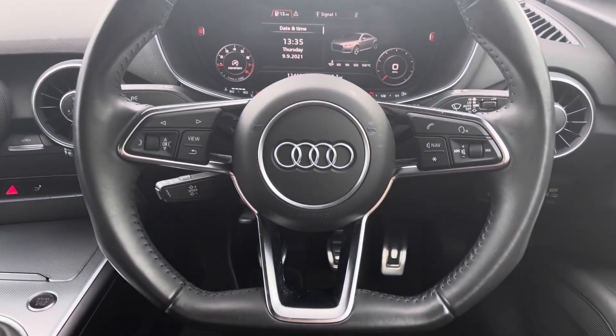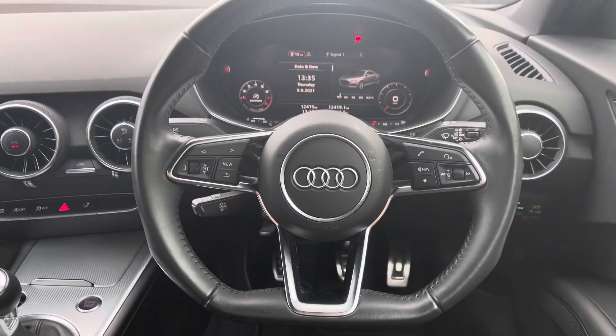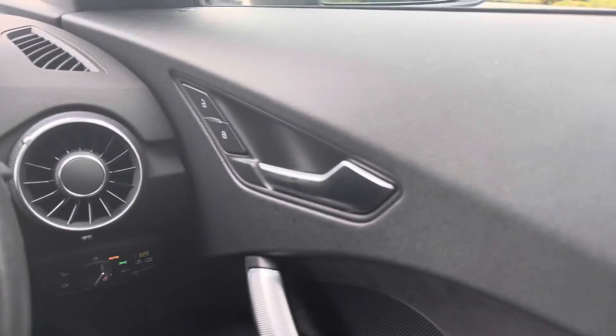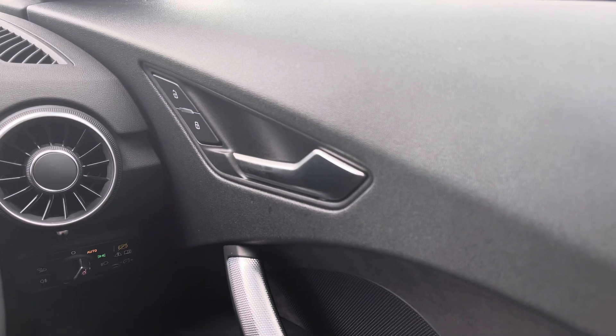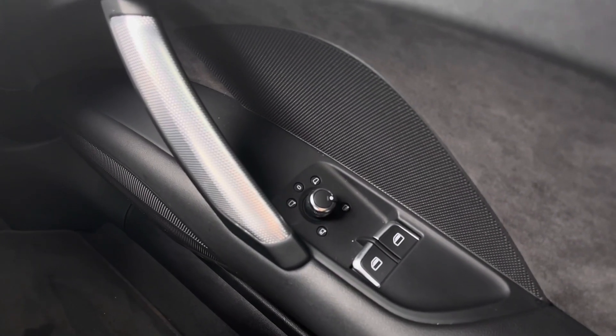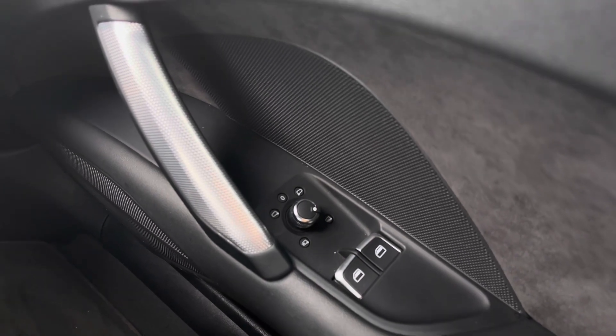Here we have the 3-spoke flat-bottomed full leather multi-functional sport steering wheel from the front-on view. We also have remote central locking as part of this vehicle, along with the controls for the door mirrors and the electric windows.